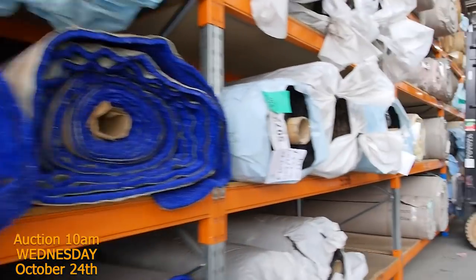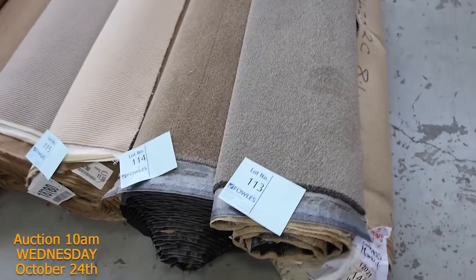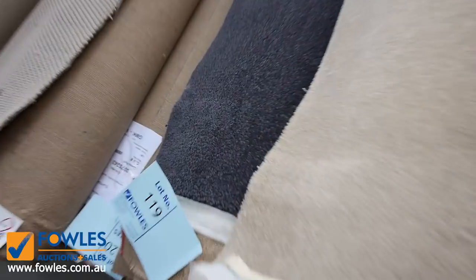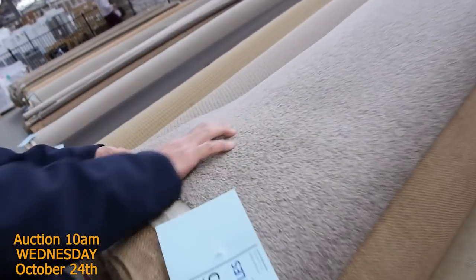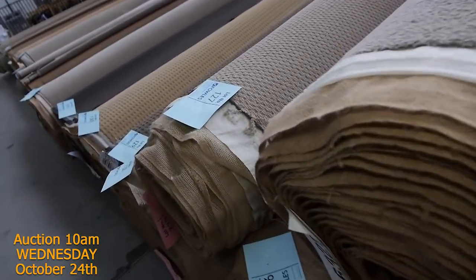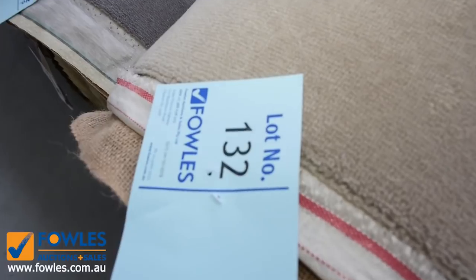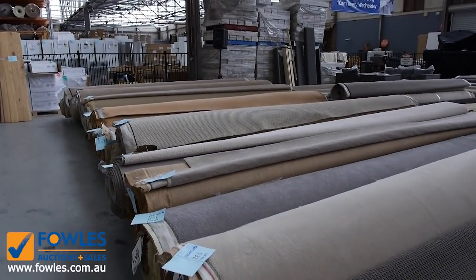Moving along, plenty more carpets here — it's going to be a big, long day but lots of great options. We've got some beautiful charcoal, lot number 190, which is a wool that would normally retail around $150. Lots of wool again — more twist piles, looks like an 80-20 wool twist pile with a couple of nice roll sizes. Lot number 132 is a wool plush pile, and that's always hard to come by. If you're after wool plush pile, this is going to be the auction to be at.